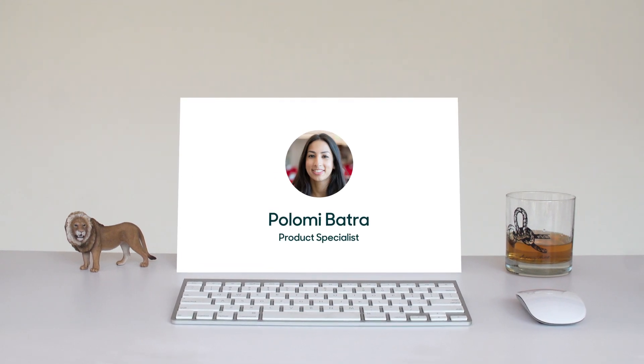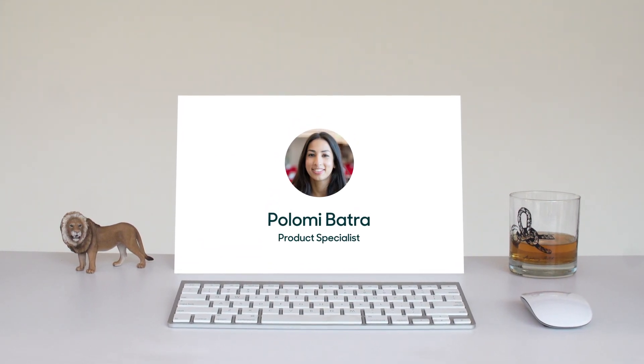Hi, my name is Polemi. I'm a product specialist at Zendesk, and I want to tell you about chatbots.